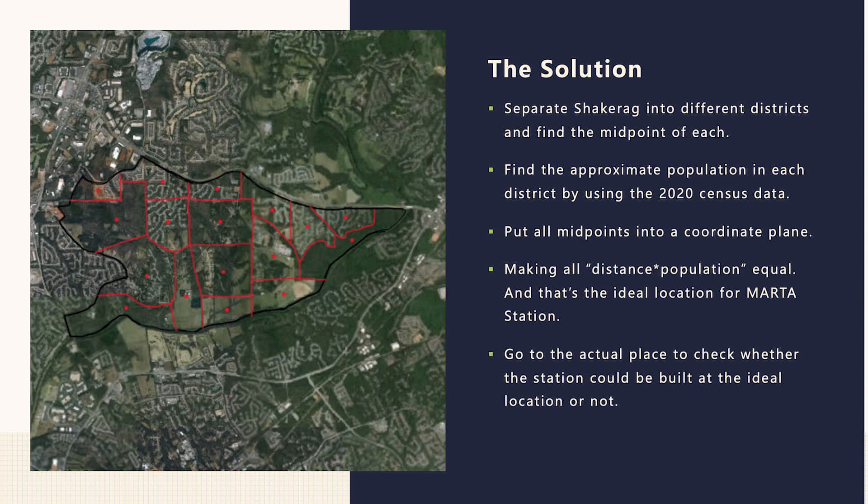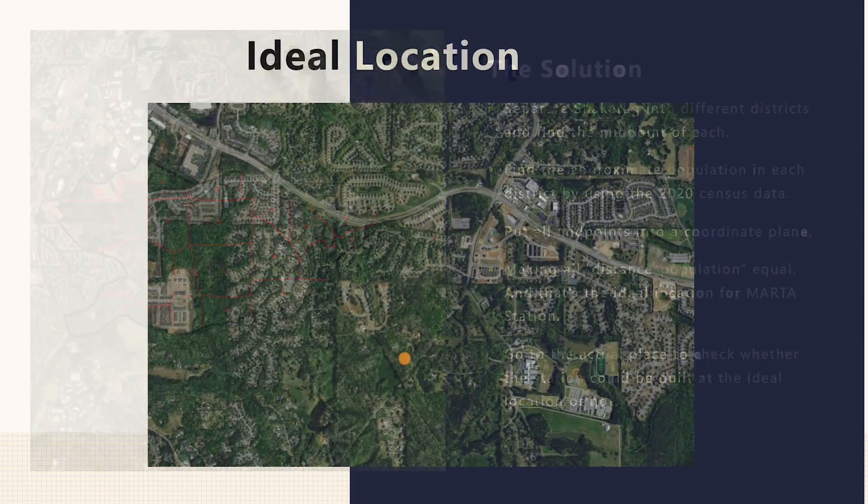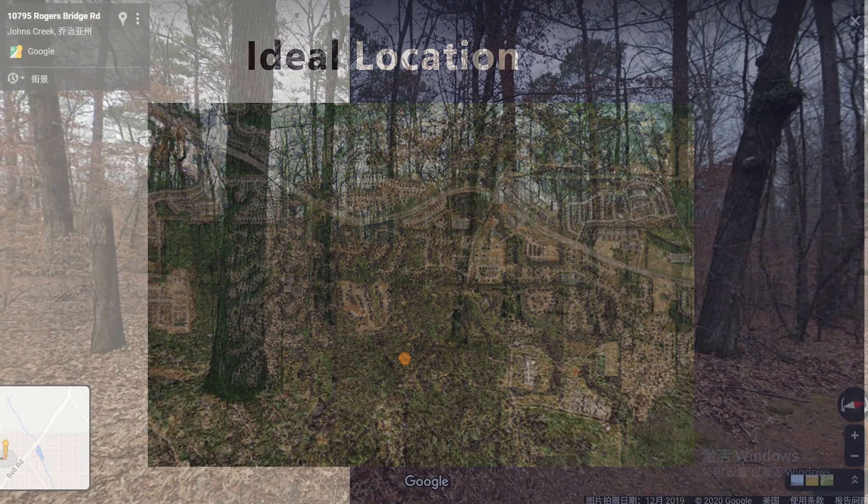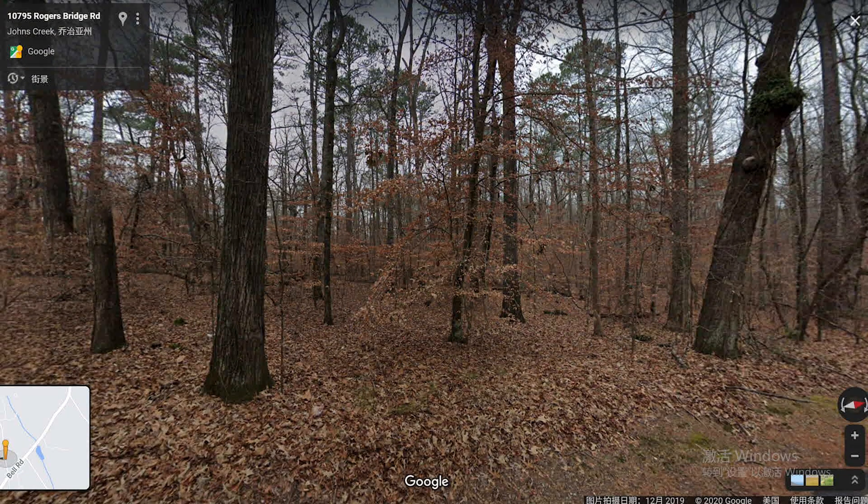I finally went to the actual place to check whether we could build a MARTA station there or not. And this is the ideal location for the MARTA station. This is the actual scene of the location provided by Google Maps. We can see that there's a large empty space where we could build a MARTA station. That concludes my presentation. Thanks.